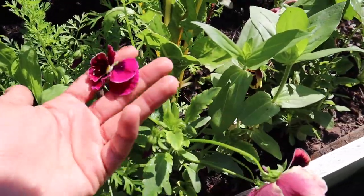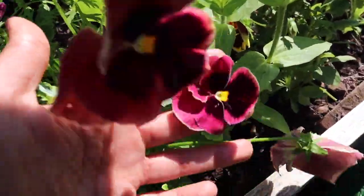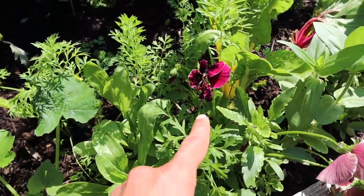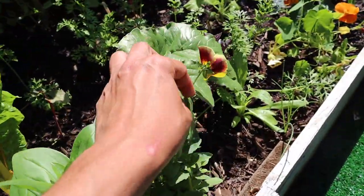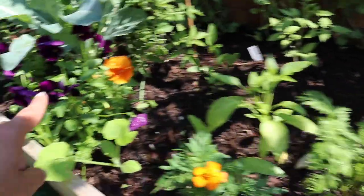Look at these flowers — I really love them. They are from Hudson Valley Seed Co. It was a pansy mix, so I didn't know what was going to come up. But I got this beautiful color — there's an orange one there, and this very pretty one that's more like a regular violet.